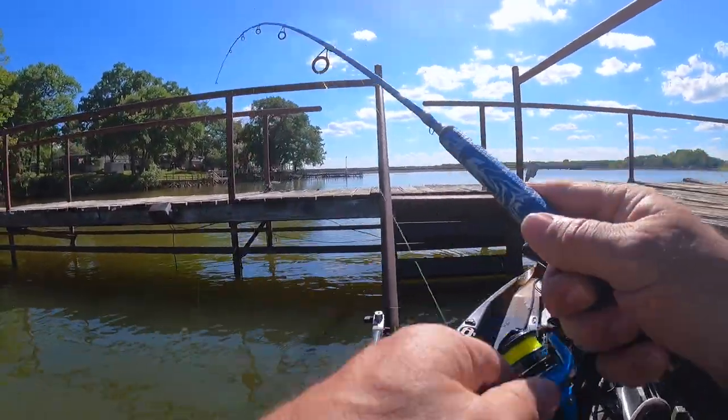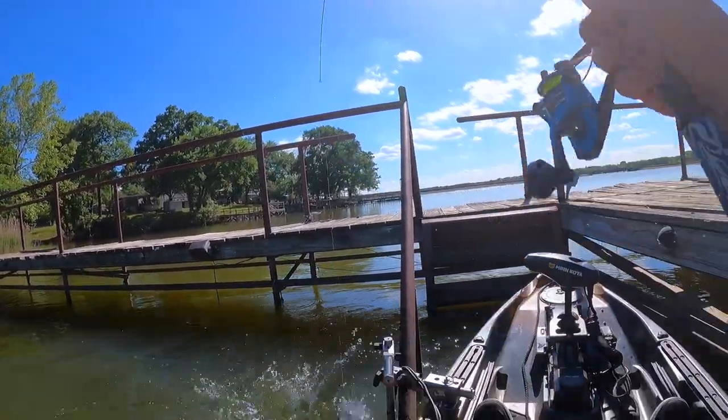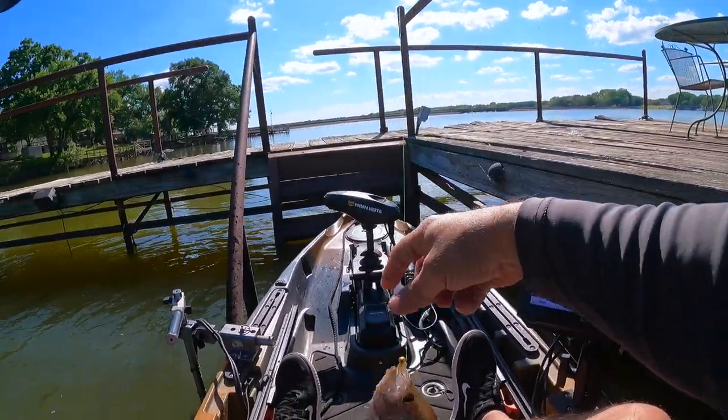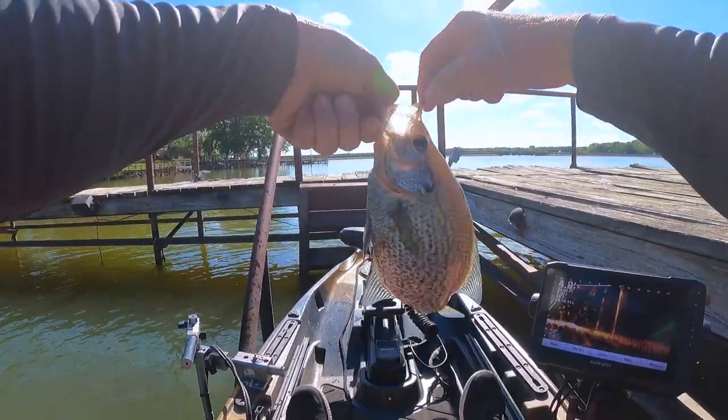Got one right there! Those fish are high — golly, those fish are shallow. That's a big black. Wow, those fish are shallow. I was shooting too deep and didn't know it. Spawning — look at that one, colored up nice.